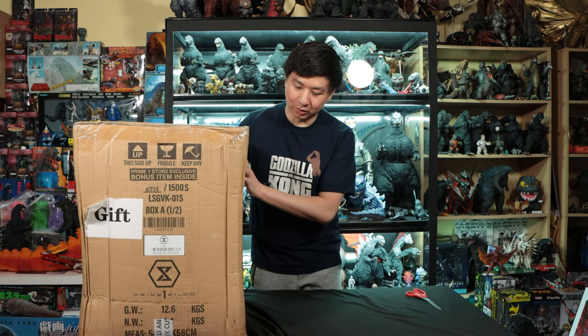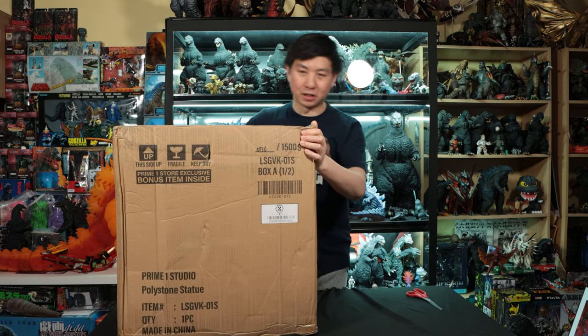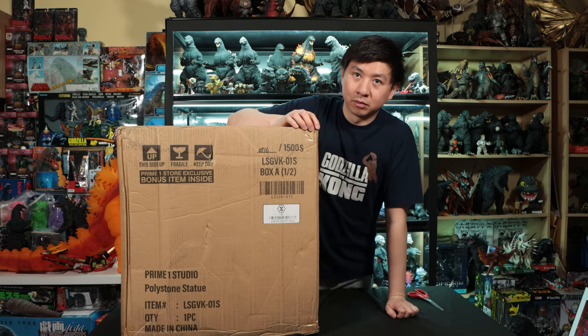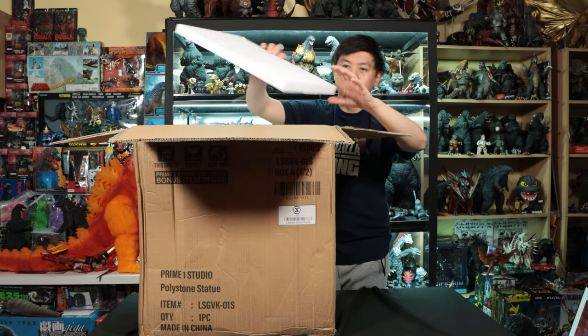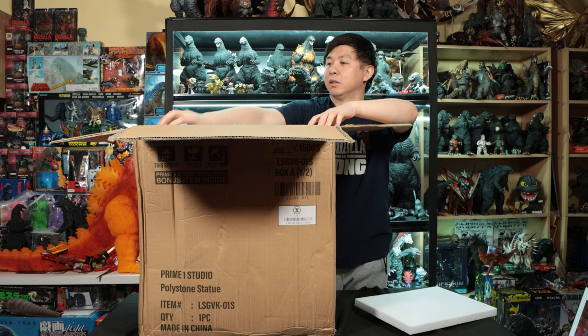We got a gift from Prime 1 Studio, so our thanks to Prime 1 Studio for sending us this beautiful sample for us to review. It says 'Prime 1 Store Exclusive Bonus Item Inside,' so you're going to want to see that — stay tuned. That's if you buy it directly from Prime 1 Studio.